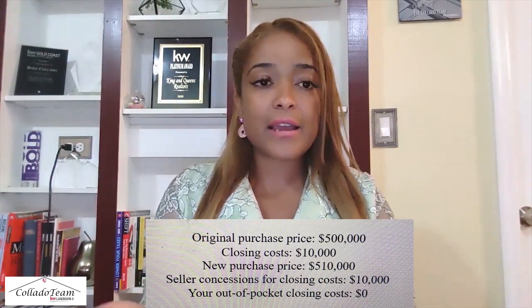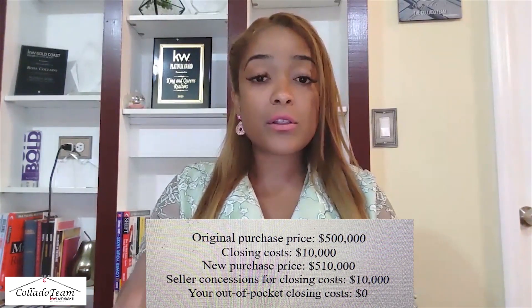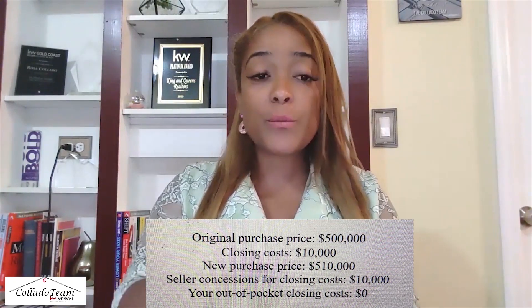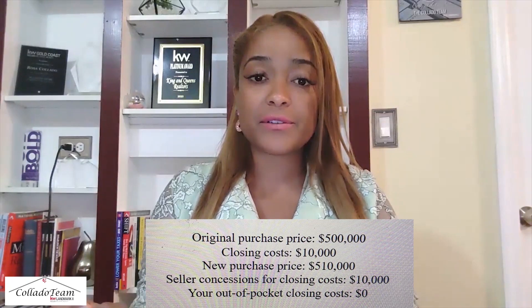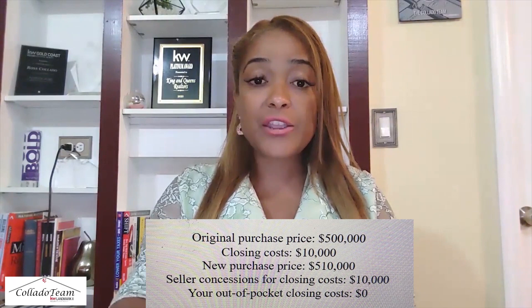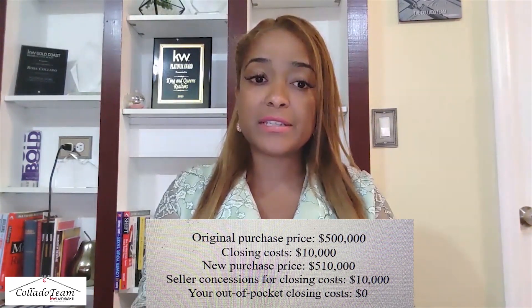Let's use an example for more clarification. Let's say you are going to buy a home here in New York City for $500,000. The closing costs, let's average them at $10,000. The new purchase price is going to be $510,000. The seller concession for the closing costs is going to be $10,000, and your out-of-pocket expense for the closing costs is going to be $0.